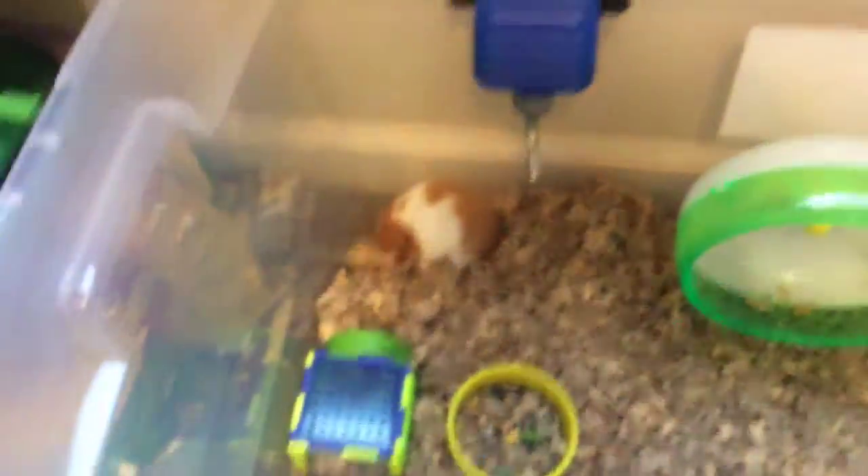I'm going to show you the cage. We got the wheel right there, the food. Now they're digging.